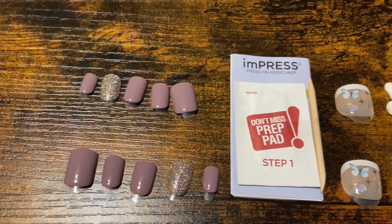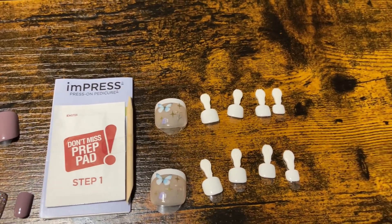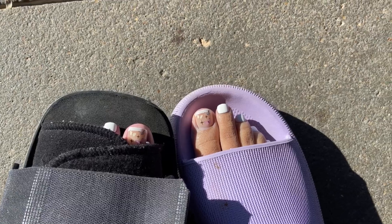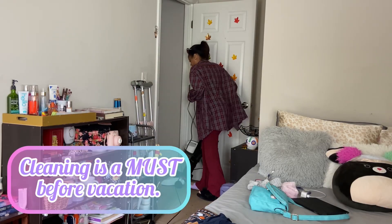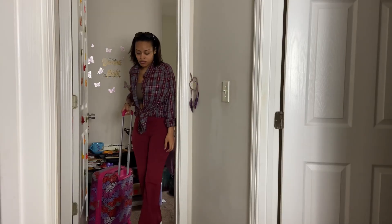On the left are the nails for my hands and on the right are the press-ons for my toes. I prep my toes the same way that I prep my nails, and this is the same brand that I used in the last video. The toes do last just as long as your nails — I've been in sneakers, I've been moving around, and they haven't budged at all.